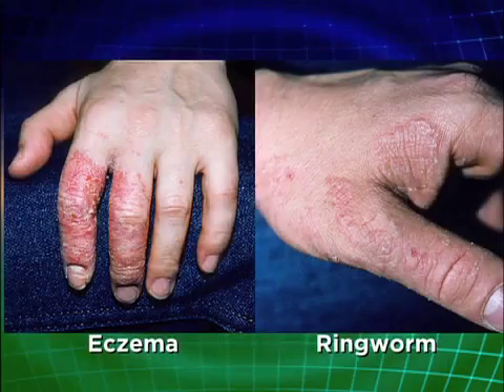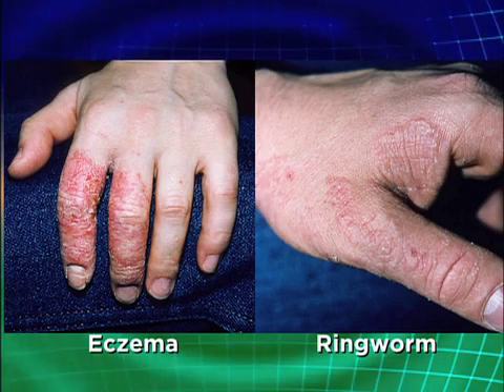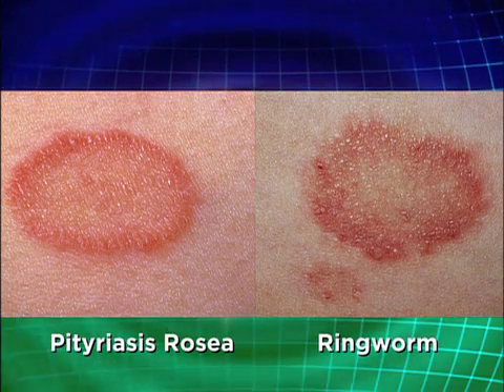Sometimes it's hard to tell between ringworm or tinea versus other rashes, like eczema. You can see here the rash on the right is ringworm or tinea, and the rash on the left is eczema. Another rash called pityriasis rosea can also look similar. The clue to look for is scaling on the outside — with pityriasis, it can be scaly, but usually scaly all over, not just on the outside. If you can't make the diagnosis by looking alone, we can scrape some scales and look under a microscope to see if there's yeast or fungus.